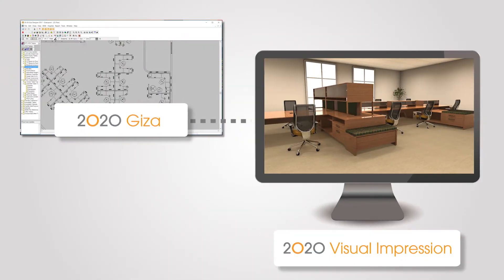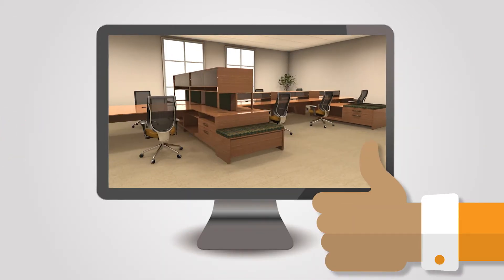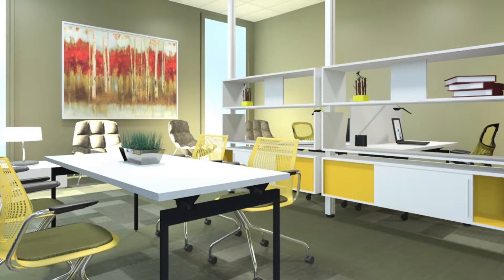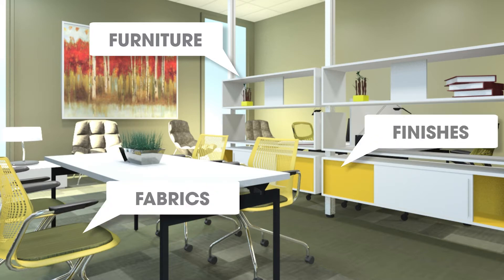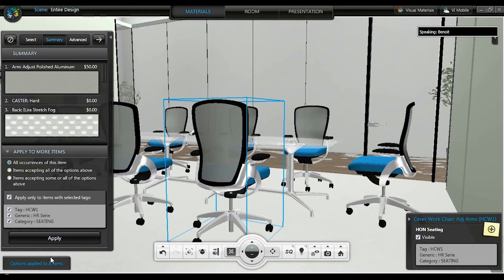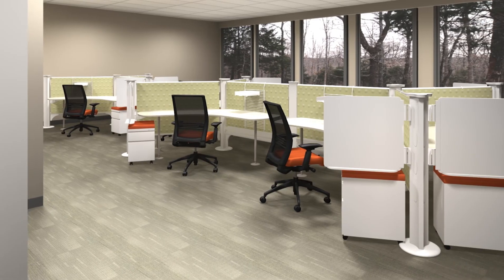We all know that a picture is worth a thousand words, and with 2020 Visual Impression you can create realistic scenes right from your 2020 Giza or 2020 Worksheet files, making it easy for your clients to understand what you're proposing and for you to finish the sale faster. 2020 Visual Impression's scenes display manufacturer-specific furniture fabrics and finishes accurately, and you can make specification changes right in the interface.